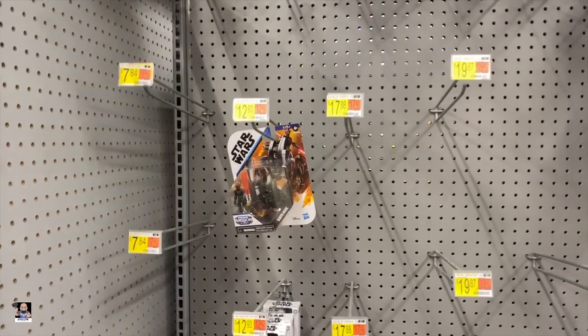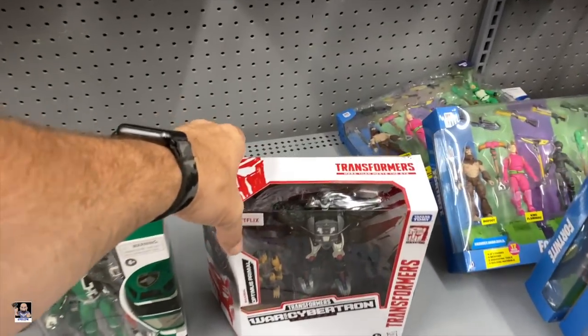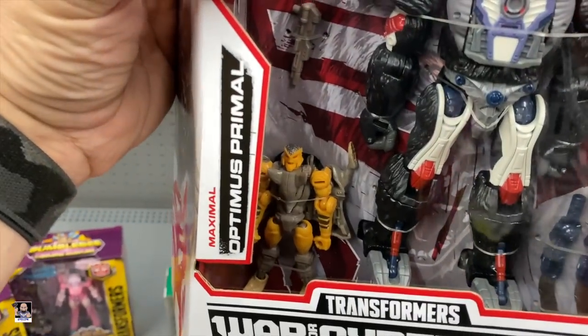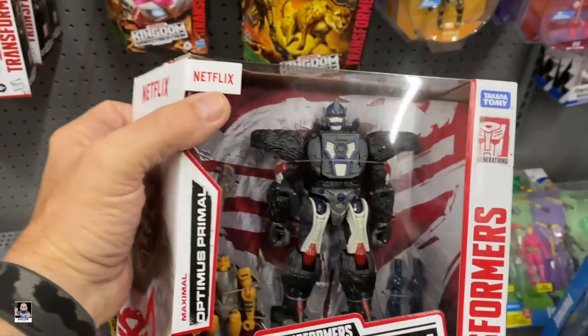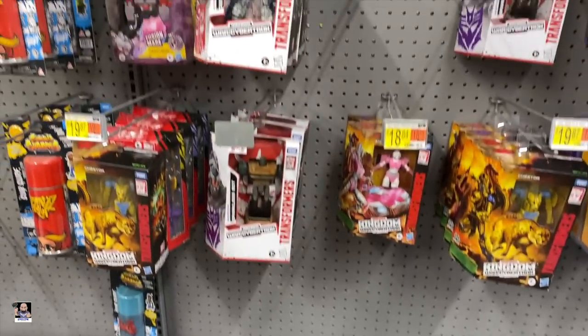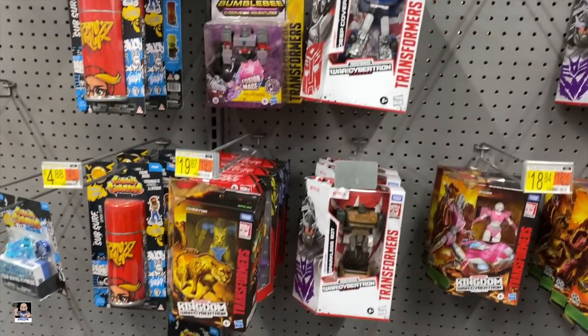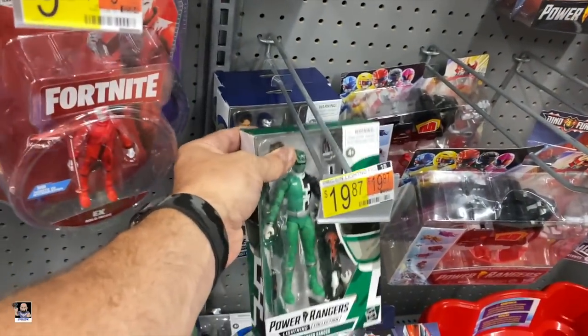No Star Wars. Nada. Nothing. But we do have some Transformers. I do not think I have seen this one yet. Optimus Primal. Got a little one down there too. The Gorilla actually looks pretty interesting. Got Deep Cover, Sparkless Bot, Cheetor. We got green, black, blue Power Rangers. A little bit of Fortnite going on.